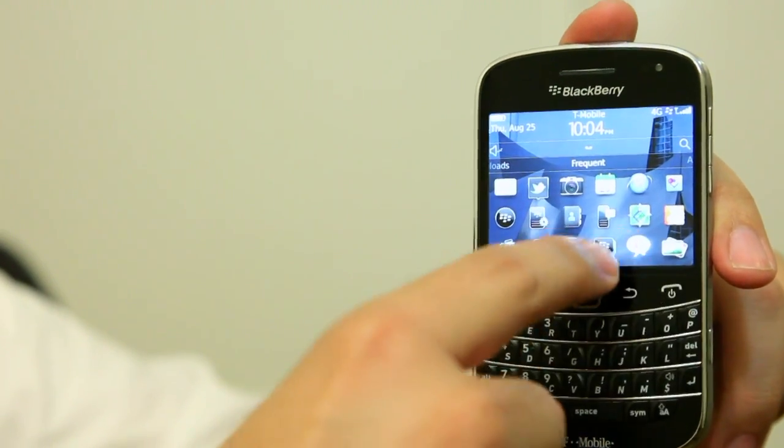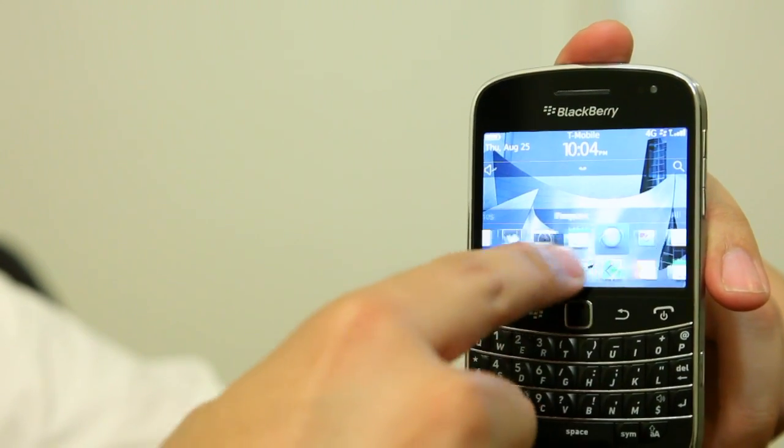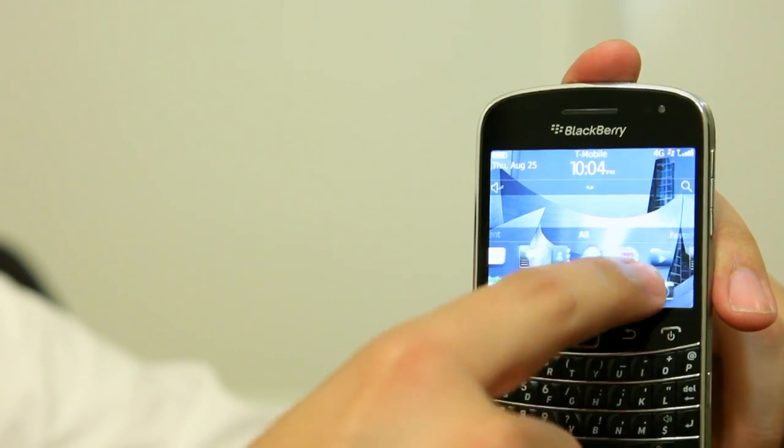It's one of the first BlackBerry smartphones to run on BlackBerry OS 7, which makes great use of this 2.8 inch touchscreen here. It's really easy and really simple, pretty intuitive, to switch between apps, launch apps, and just navigate between what the BlackBerry phone does.